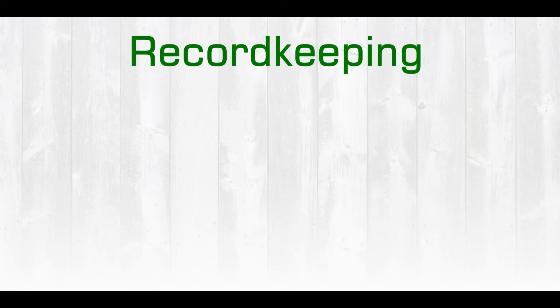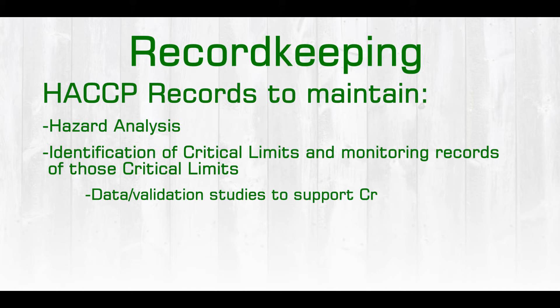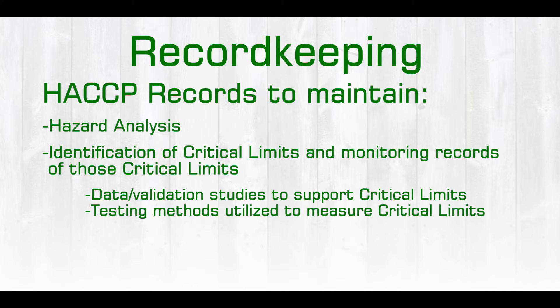Records that we need to maintain are the hazard analysis itself, identification of the critical limits, and monitoring records of those critical limits, such as data or validation studies that support those critical limits, or actual testing methods that are utilized to measure those critical limits.